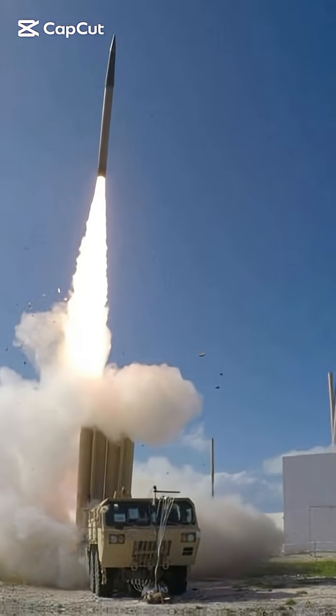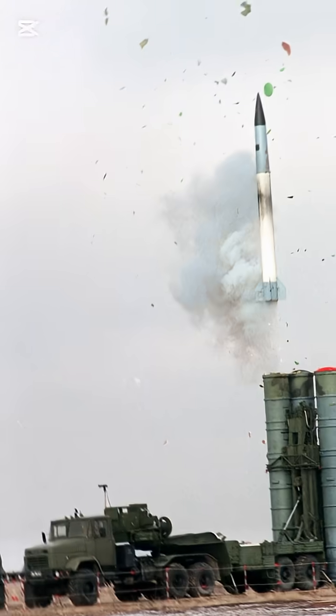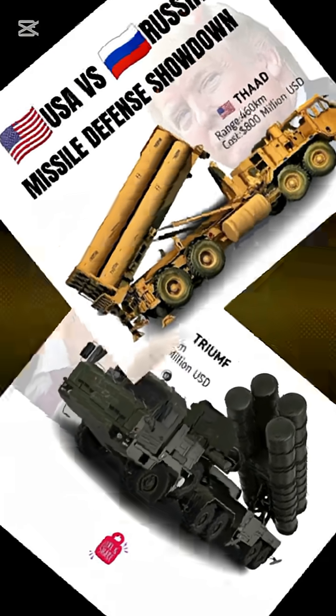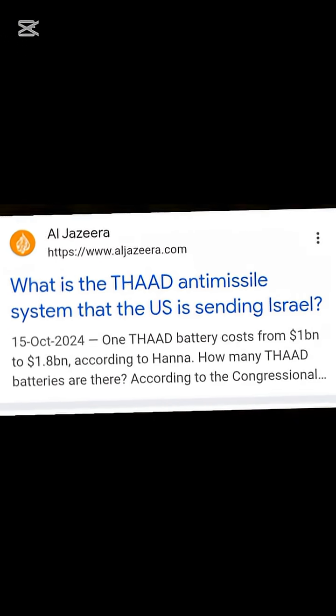This American missile hits targets in space, while this Russian one covers 400 kilometers — which system really rules the skies? The U.S. THAAD, short for Terminal High Altitude Area Defense, costs around $1 billion per battery.